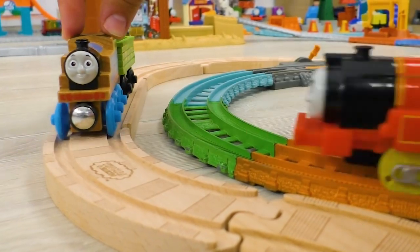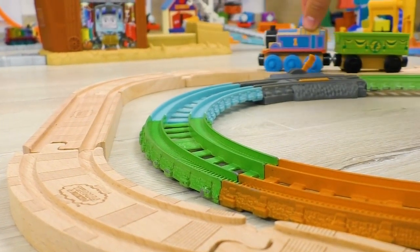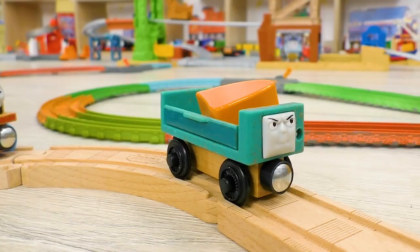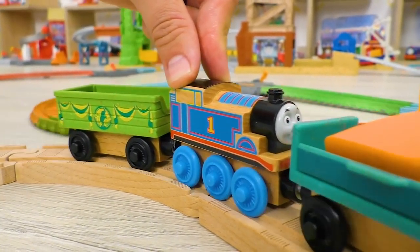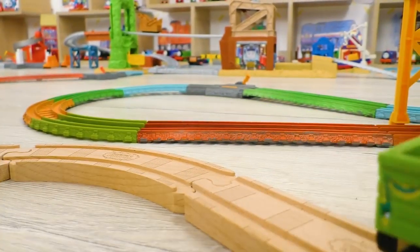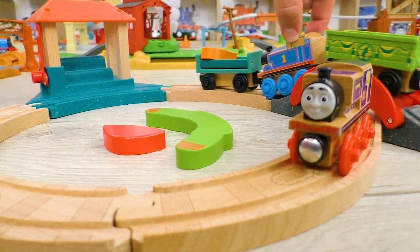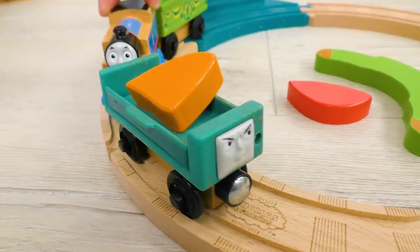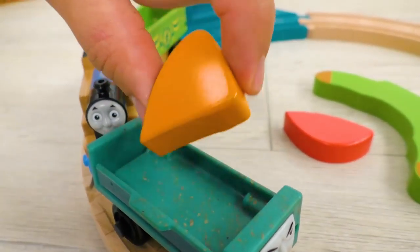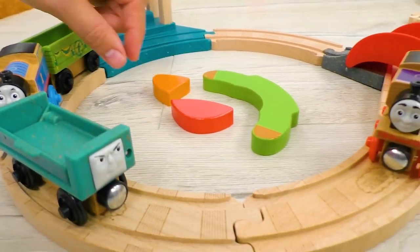Hi, Victor! What are you rushing to? He must be too busy to have a word with us! Oh! Here's another detail of the puzzle, but it's in the truck. Hmmm… It means Thomas will have to push the truck as well! Good! Now we have an orange section!